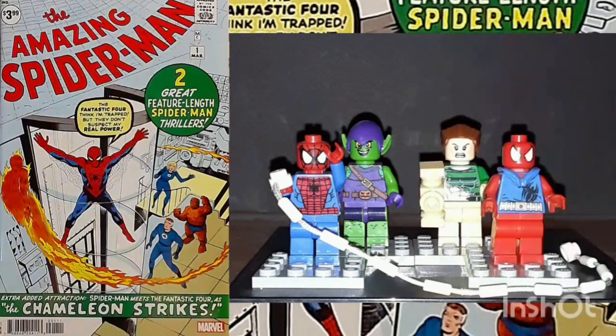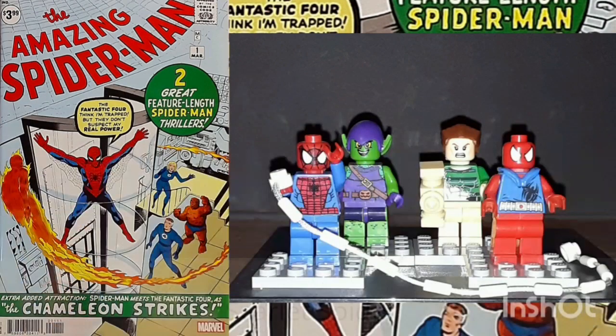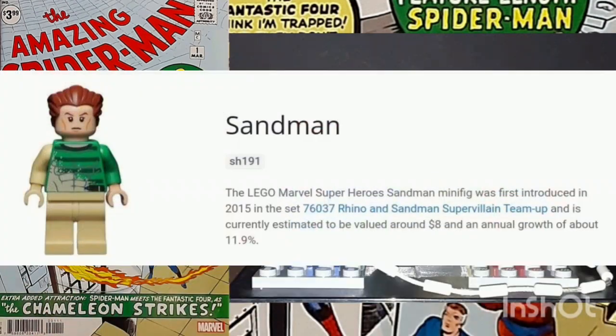My Mixed Spider-Man Series minifig set includes Spider-Man with black web pattern, introduced in 2012 in the Doc Ock Ambush set. The Scarlet Spider with short legs, introduced in 2018 in the Mighty Micro's Scarlet Spider vs. Sandman set. Sandman was first introduced in 2015 in the Rhino and Sandman Super-Villain Team-Up set.